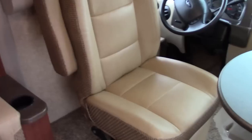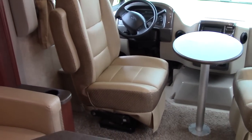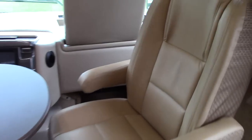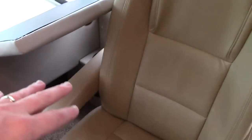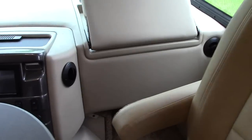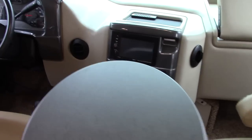The captain's chairs — pilot and co-pilot — turn around and join the living room. I've got them pointed at each other with the cafe table up in the middle right now. In driving mode, we have a co-pilot's navigation and workstation center that folds down flush when the seat is facing forward. We have not only USB and 12-volt outlets but also 110-volt outlets in the cockpit area — so if the generator is on going down the road, we can plug right into it.